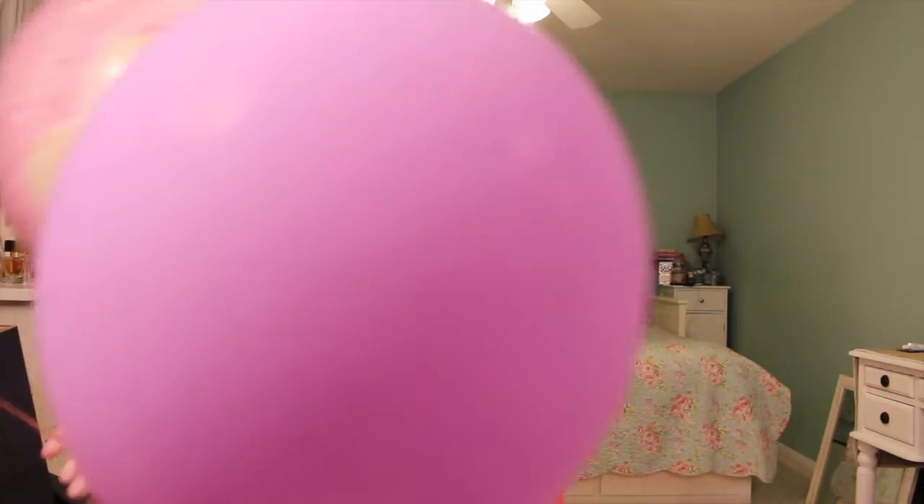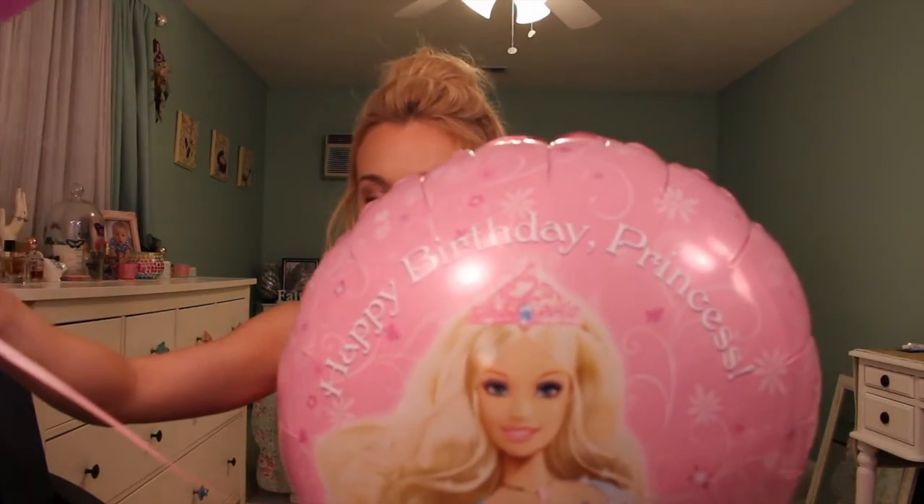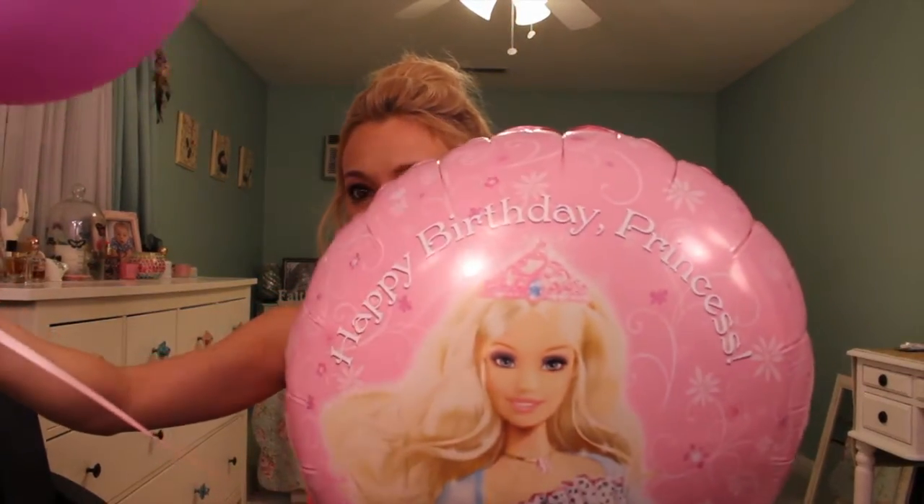Hey guys, welcome back to my channel. Today is a very special day — let me see if I can give you a guess. Ooh, balloons everywhere! Happy birthday, princess. It's my birthday! My mom embarrassed me at work today and dropped those off at my office. So thanks, mom! Everyone needed to know I still love princesses.